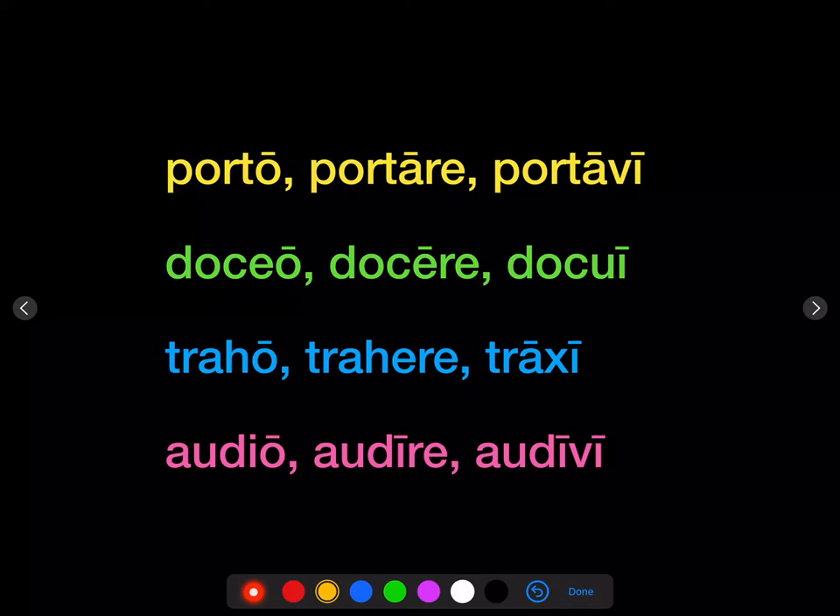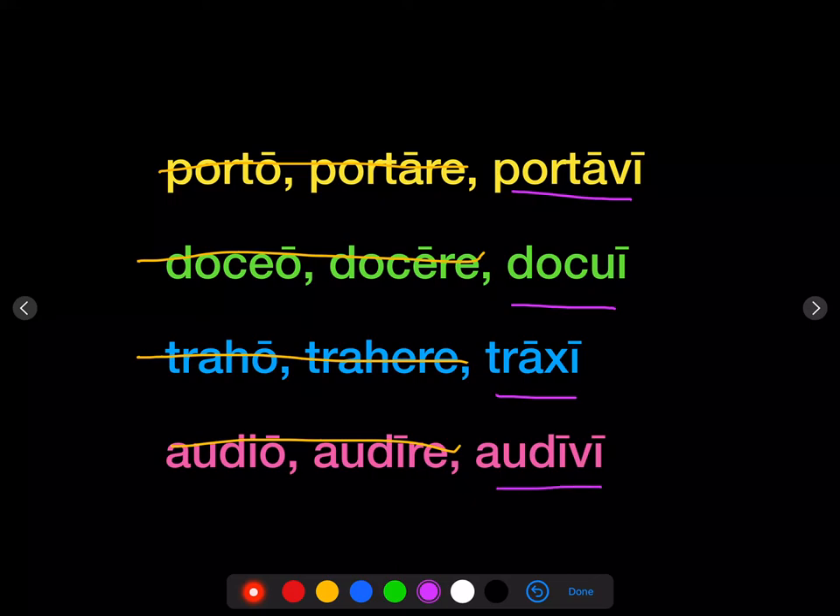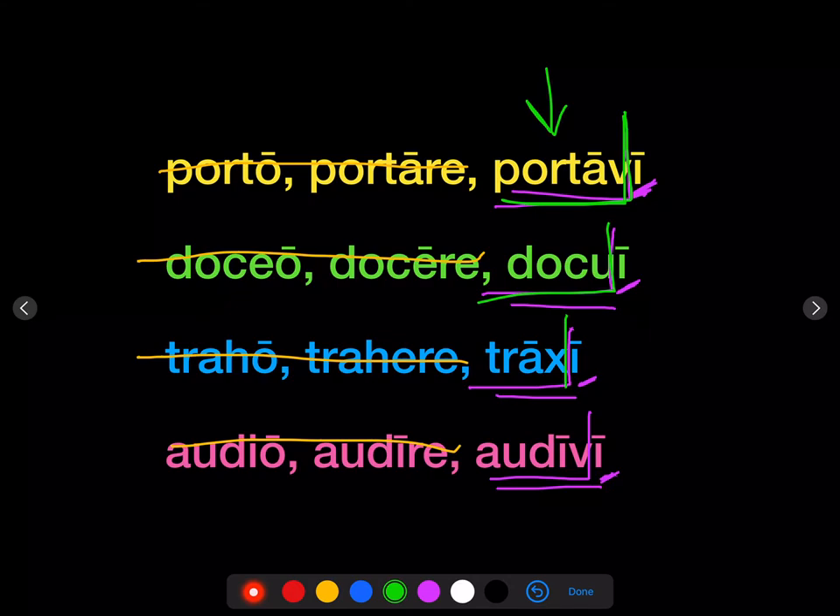The good news is that conjugation affects the present and the imperfect, but once we get to the perfect and pluperfect, it doesn't matter anymore. Go to the third principal part: portawi, docui, traxi, audivi. Chop off that final I, which is just a personal ending, and you'll get the stem: portav-, docu-, trax-, audiw-. And that's what you add the endings to — conjugation doesn't matter, just look at that third principal part.